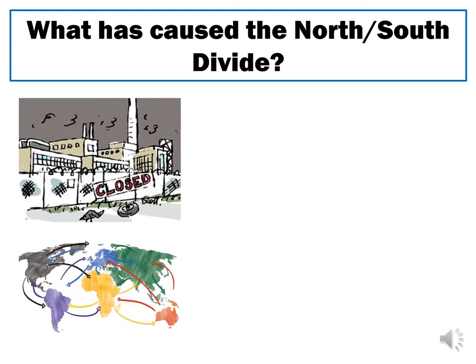A second contributing factor is globalisation, which has benefited businesses across the United Kingdom but has particularly benefited the city of London, enabling it to become a global city where lots of businesses want to be based. This has led to jobs being created in London at a far faster rate than anywhere else, which creates an attraction that draws more people to London because that's where the most jobs are, leaving behind the areas they came from.